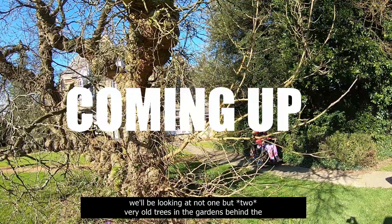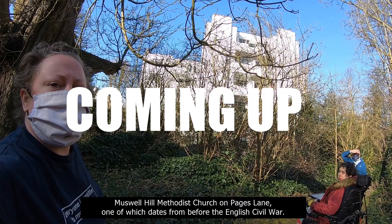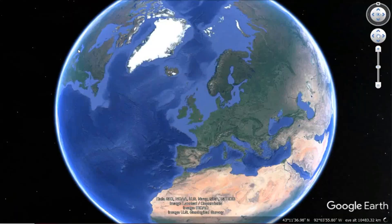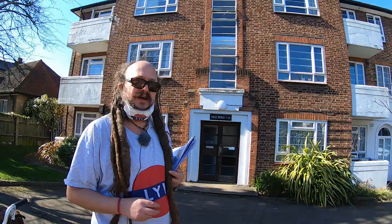In today's episode of Love Your London, we'll be looking at not one but two very old trees in the gardens behind the Muswell Hill Methodist Church on Pages Lane, one of which dates from before the English Civil War. Plus, we'll be explaining why you need to look out for chewing gum on the pavement, but perhaps not for the reasons you may be expecting. But we start our journey on Sydney Road, the birthplace of a very important British industry.